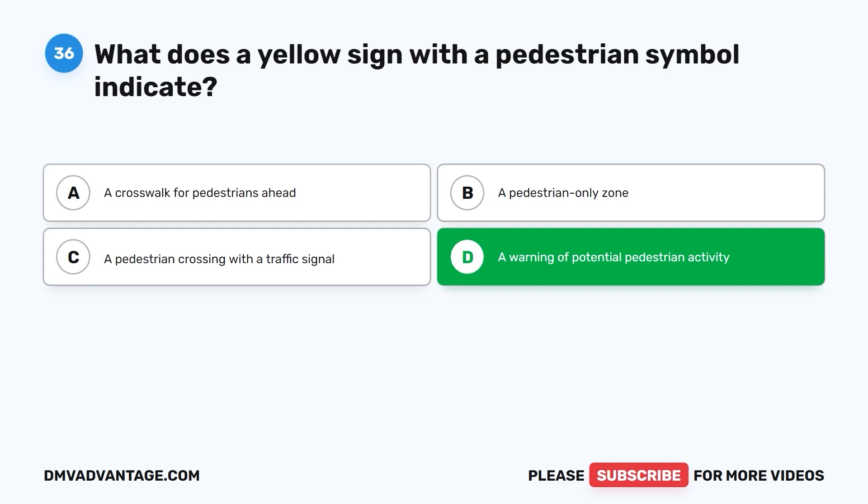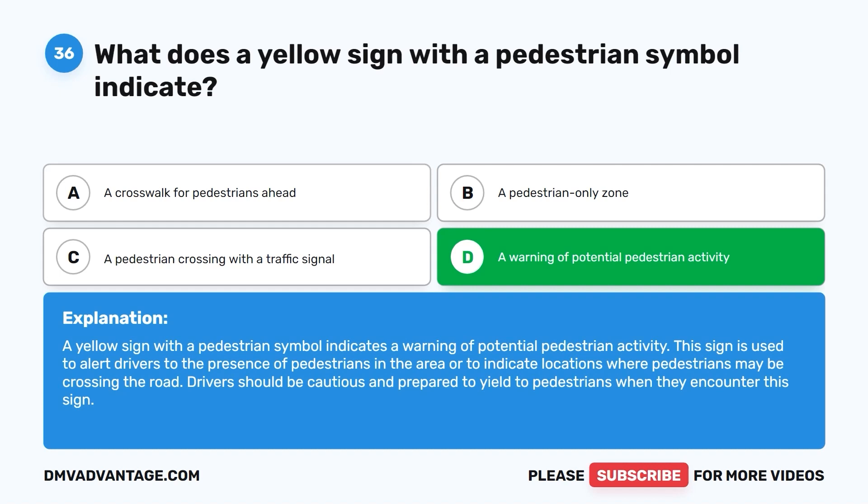The correct answer is D: a warning of potential pedestrian activity. This sign is used to alert drivers to the presence of pedestrians in the area or to indicate locations where pedestrians may be crossing the road. Drivers should be cautious and prepared to yield to pedestrians when they encounter this sign.